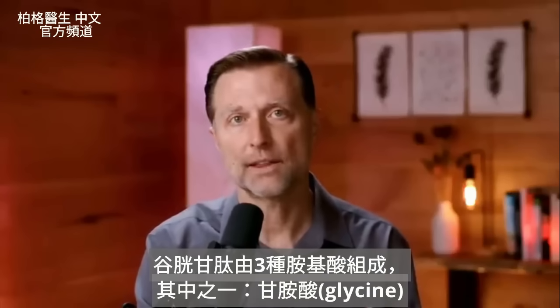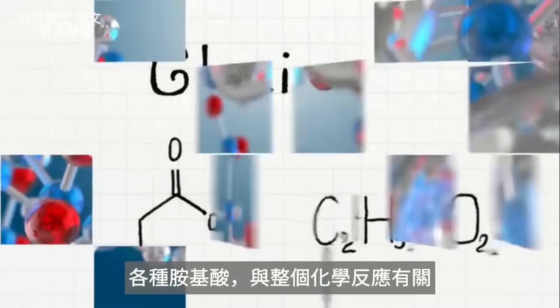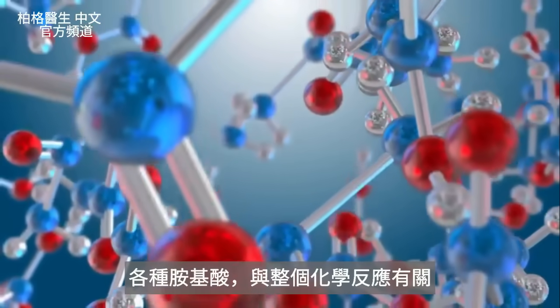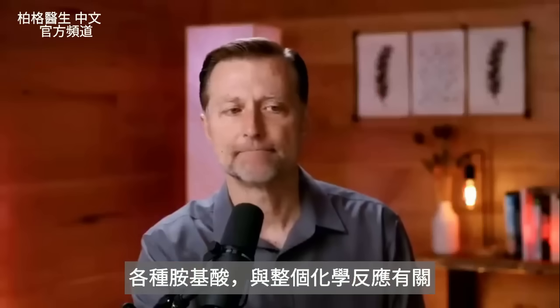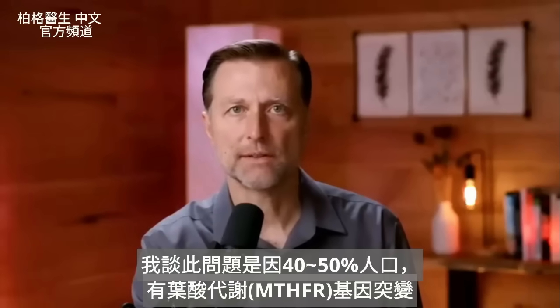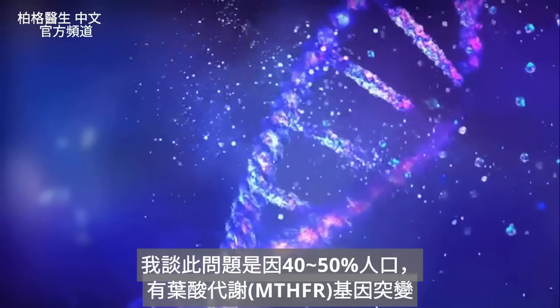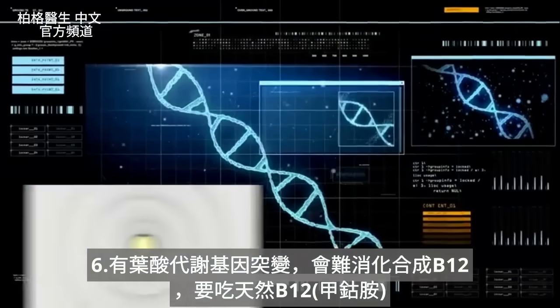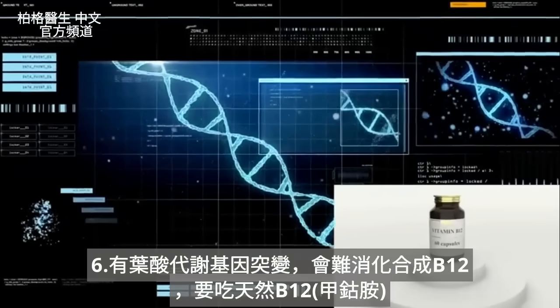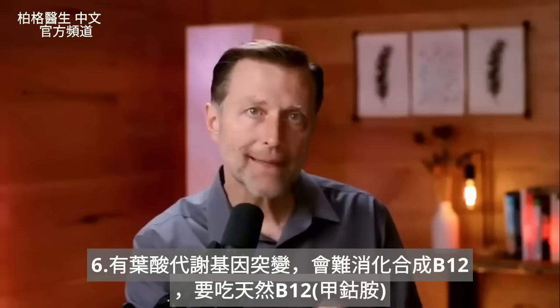Glutathione is made out of three amino acids, one of them being glycine. There's a chemical reaction involved, and between 40 and 50% of the population have a mutation of a gene called MTHFR — a gene that makes it difficult to use synthetic versions of B12 and get the natural version, methylcobalamin.